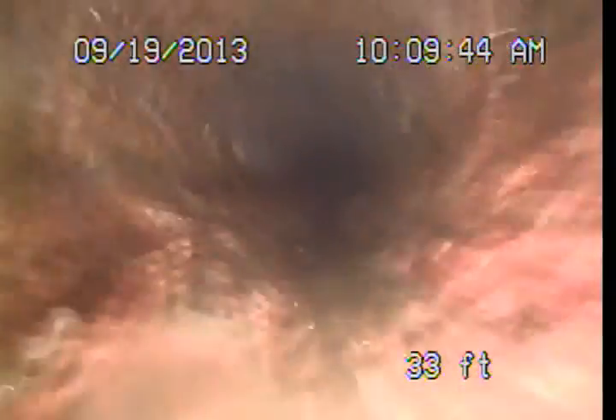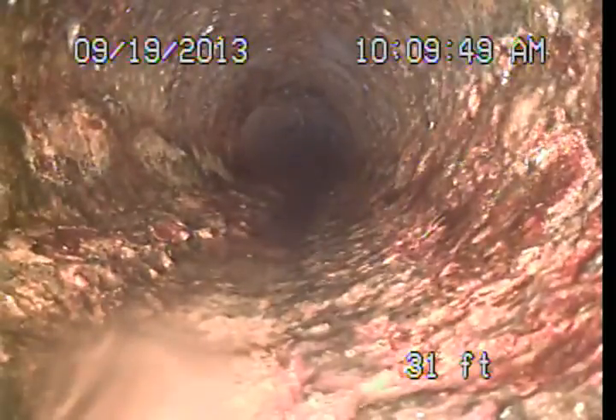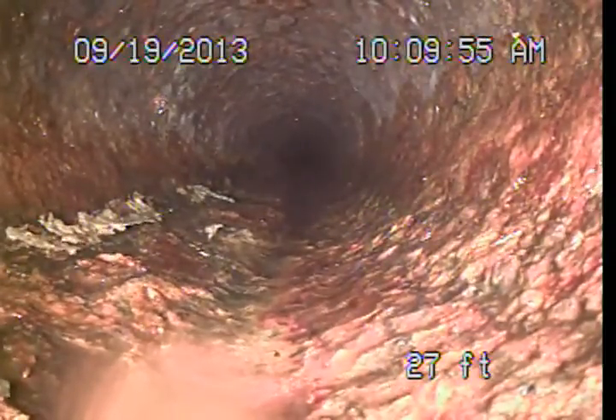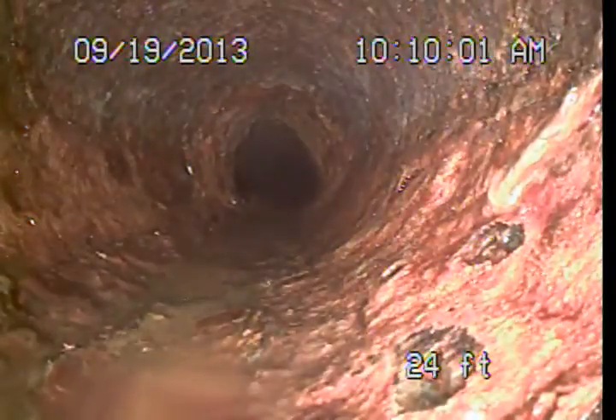Basically, this is what it's going to look like the rest of the way out — an old cast iron pipe, functional but nearing the end of its useful service life. I recommend it be considered for upgrades, and if left in service, closely monitored.